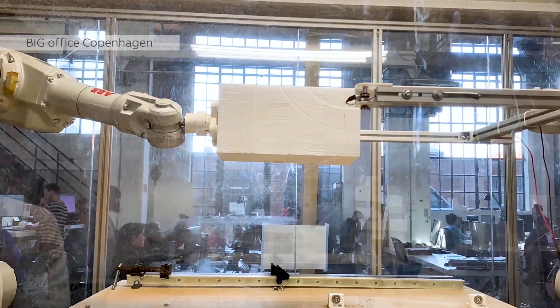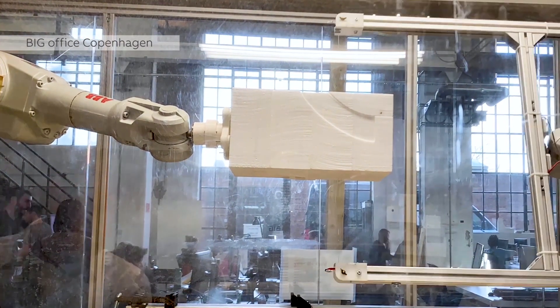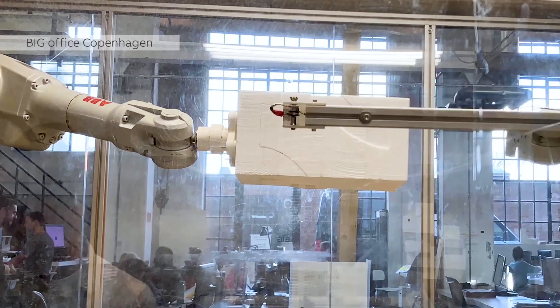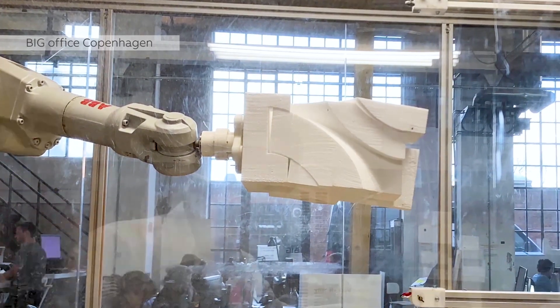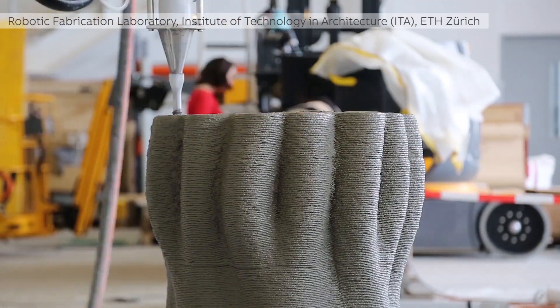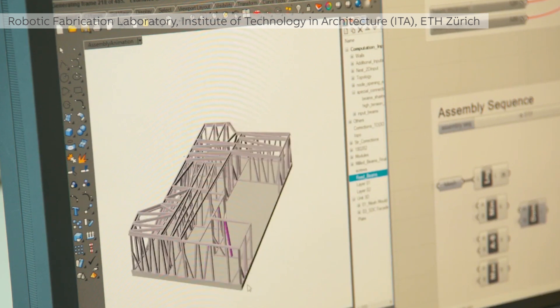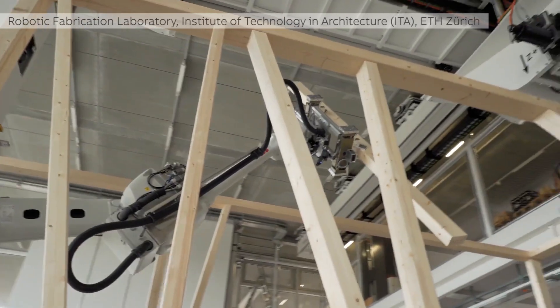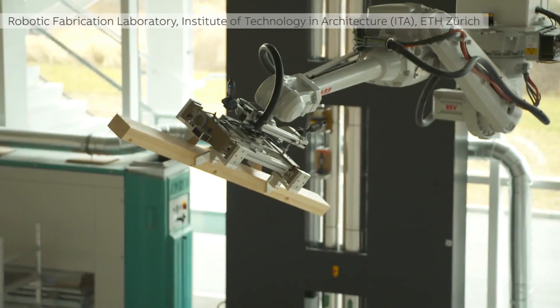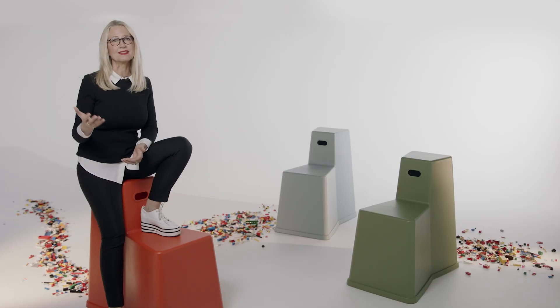The use of robotics in architecture is certainly a topic of our times. ABB robots perform tasks like modelling, as shown in this image from BIG, 3D printing, construction and assembly. They help architects to design and build at a lower cost and in record time, as well as push boundaries. Robotics enables creativity.